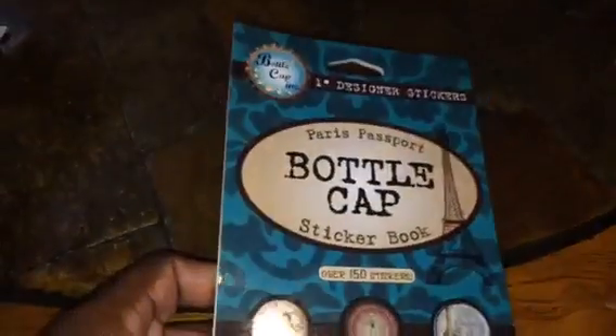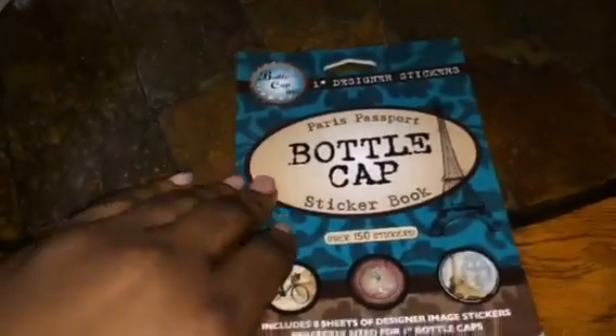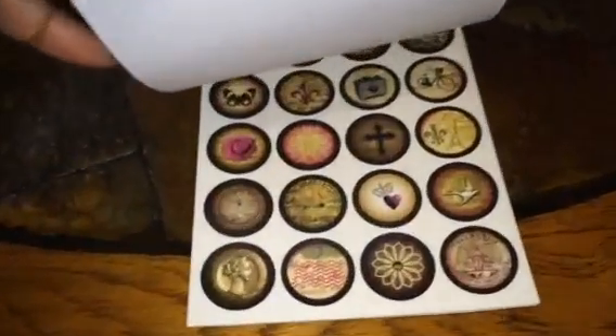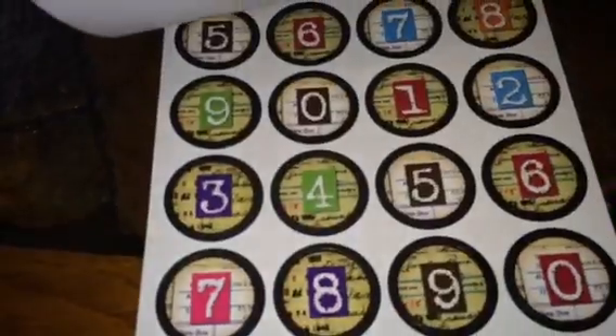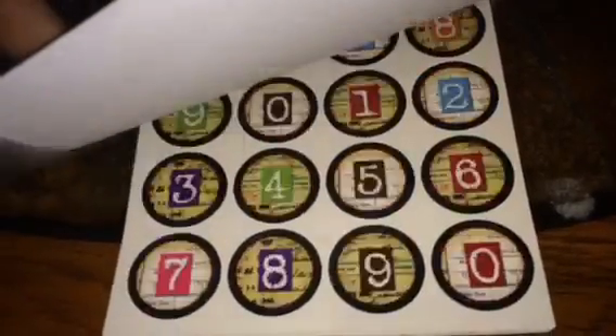And I got these bottle cap stickers. I actually bought some bottle caps to go with it. I just flipped through some of these so you guys can see what it looks like. I thought they were pretty cool — some of the designs on those.